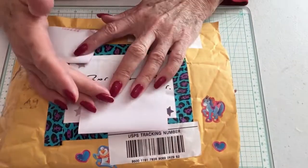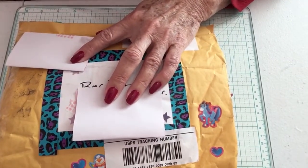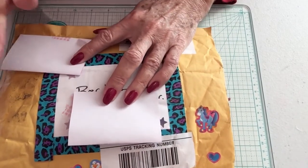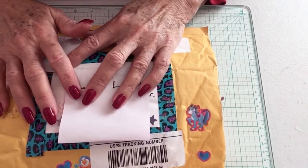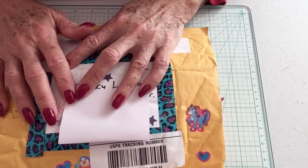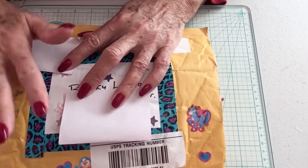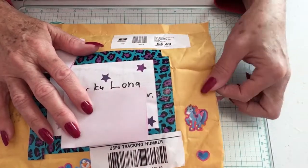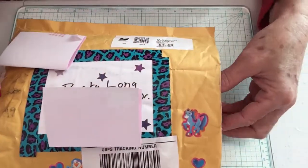Good morning, this is Becky Long and I'd like to welcome you to my channel. I want to share with you today my third entry to my giveaway challenge, which is my 300-plus giveaway here on YouTube. This entry is from Becky Hill, and she has sent me more than a memory dex card it seems, so let's just get right into it.